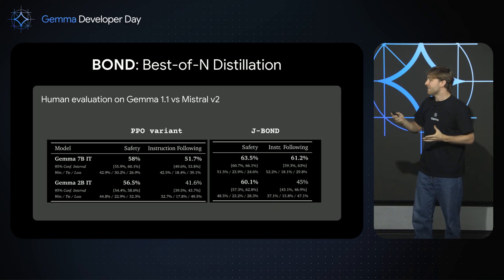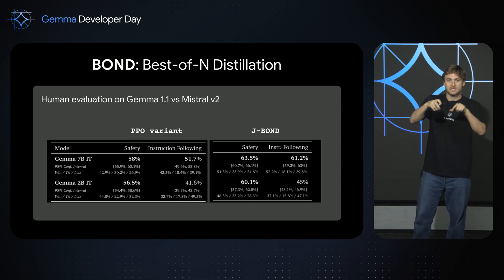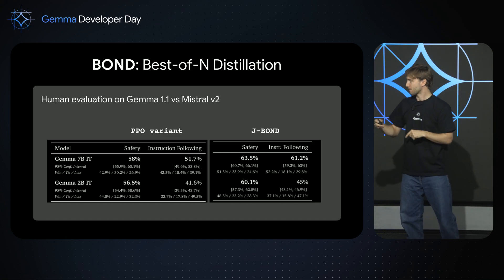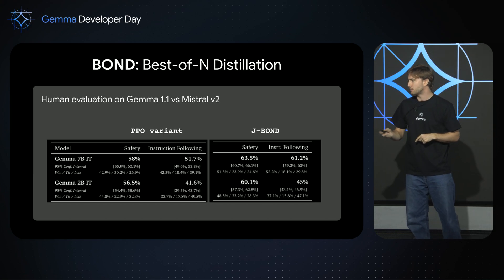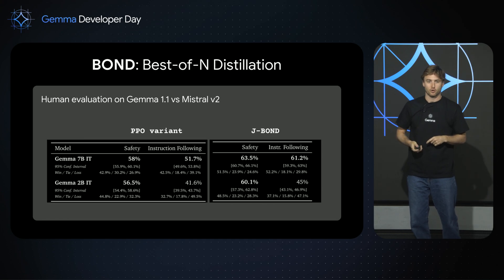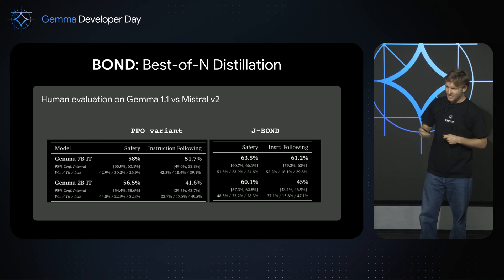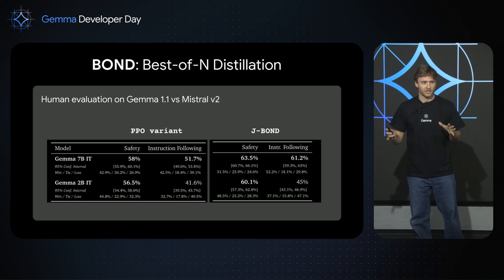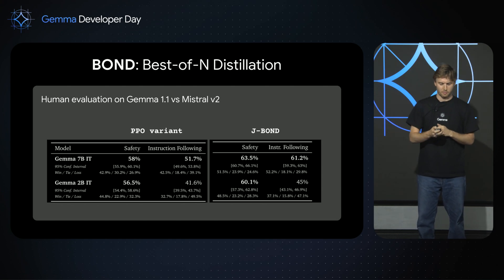Here are a couple of results, actually on Gemma 1.1, because those are the results that convinced us to use this method on Gemma 2. On Gemma 1.1, compared to the PPO variant we were using before, we're actually improving both Gemma 2B and 7B on both safety and instruction following dramatically. These are side-by-side scores as given by humans — really nice method. I encourage you to check it out because it's extremely simple and it's already on arXiv.